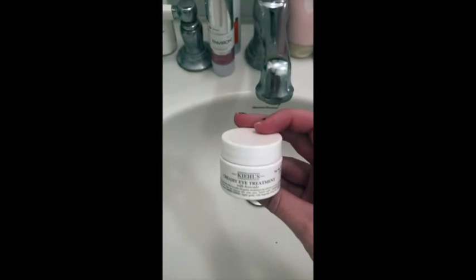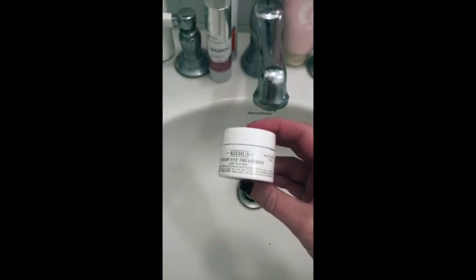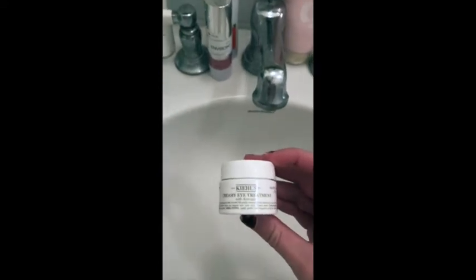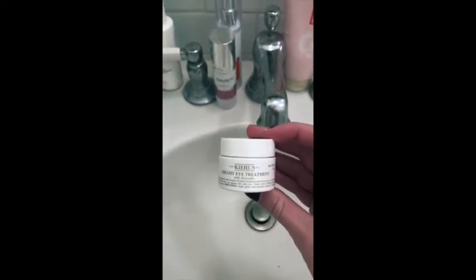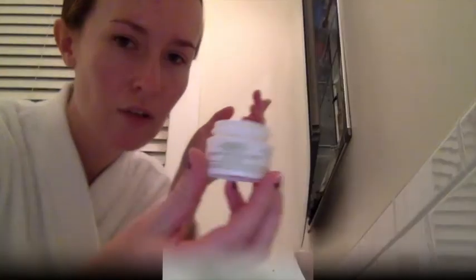So now we're moving on to step six, which is my Kiehl's Creamy Eye Treatment with Avocado. This stuff is amazing. I think it retails for about $35 and I usually get about six months worth out of each little thing. I've noticed such a difference in my under eyes — it's incredible. It's nice and thick but it doesn't feel too sticky and it just kind of absorbs right into your skin. I always just lightly put a little bit all the way around my eye.